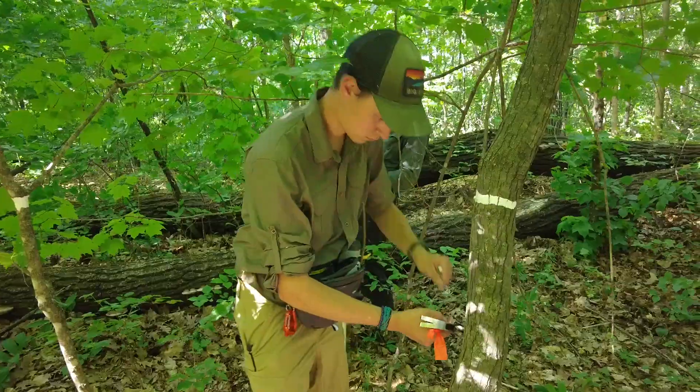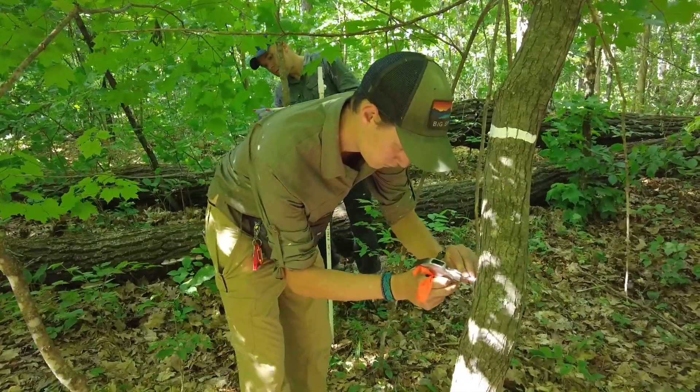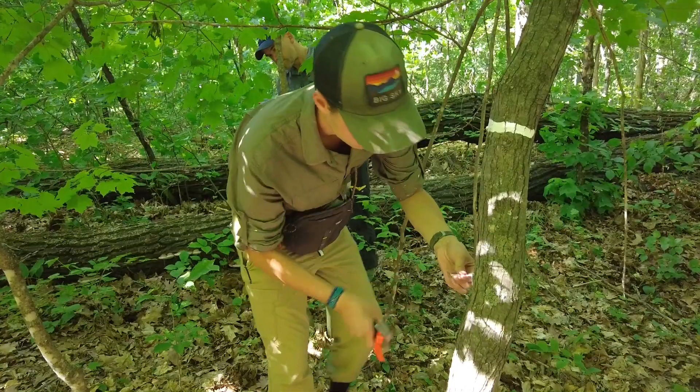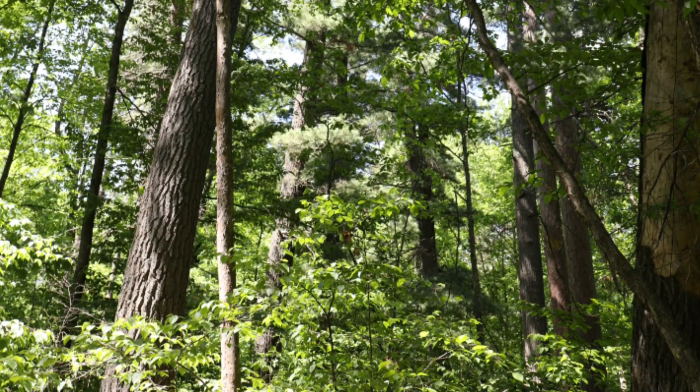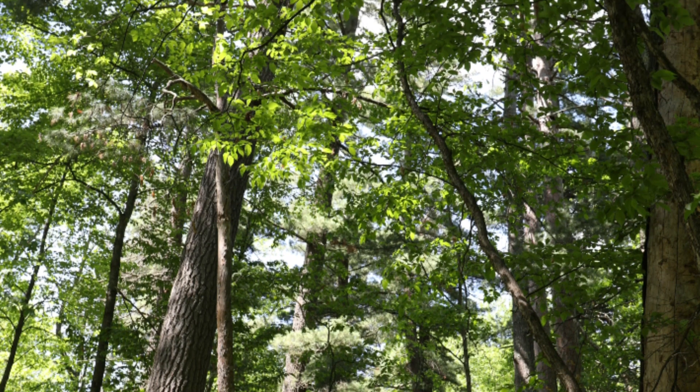That first pass will tag about 25,000 trees this summer. Then in the second summer, two folks will basically triangulate with lasers the position of every tree, and we'll have a full map of every tree — its exact location and size — across the entire plot.